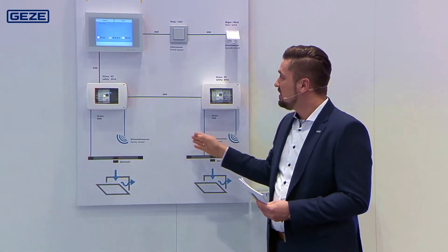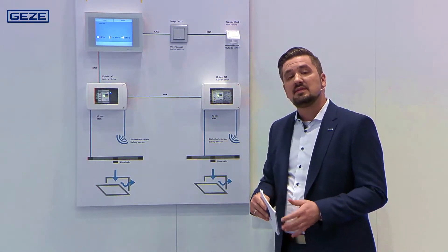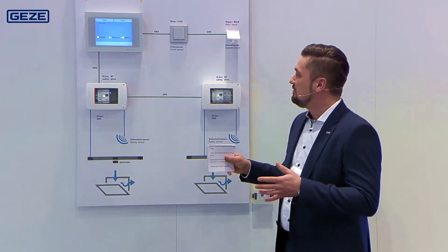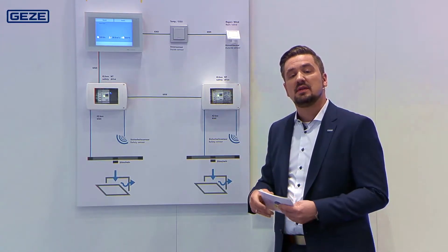The devices are connected to each other in an intelligent network, all mapped via KNX. KNX is an open standard for building automation. It allows different devices to communicate with each other intelligently, not just the ventilation controller itself.